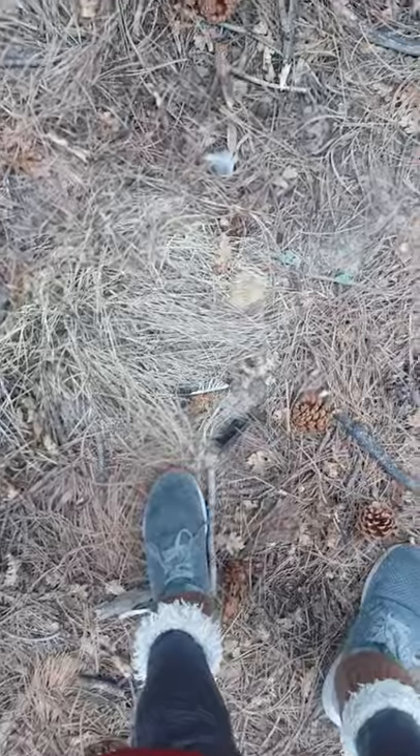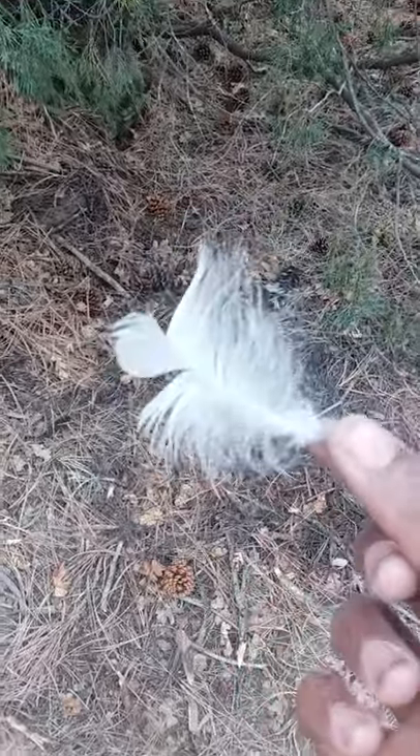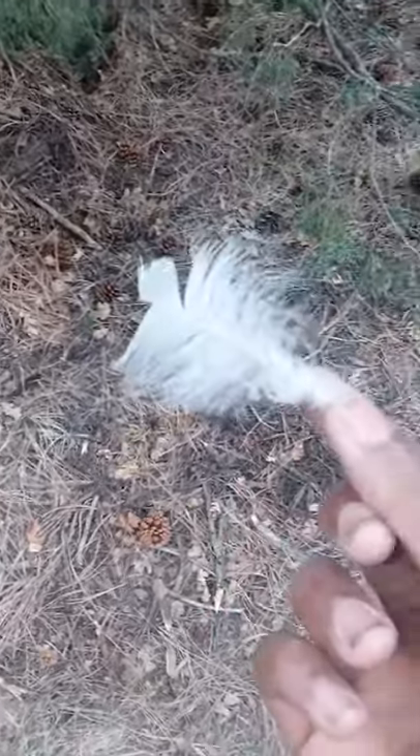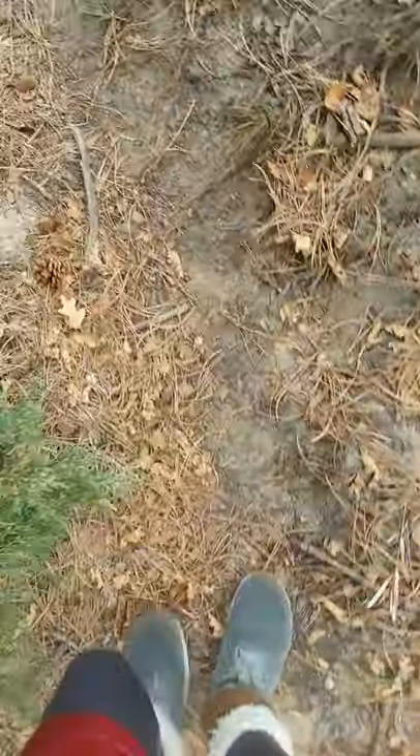Those are really old magpie feathers, I'm not getting those. But there's this one I haven't seen yet — guys, this is a red-tailed hawk belly feather. It's a down feather.